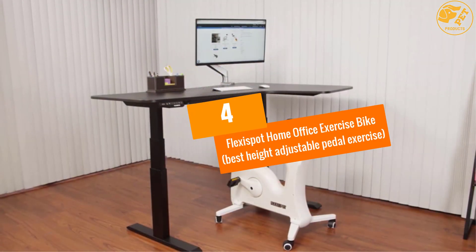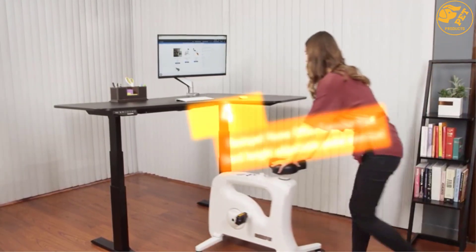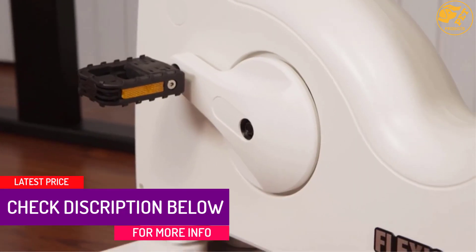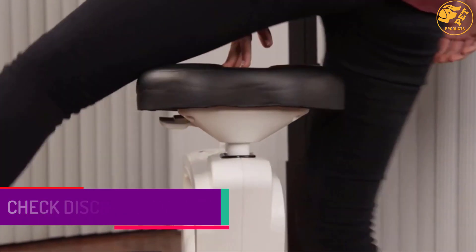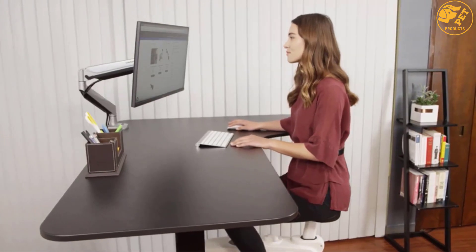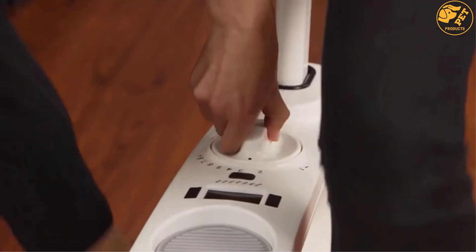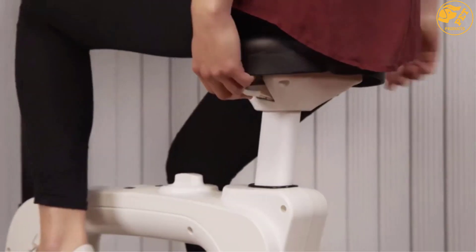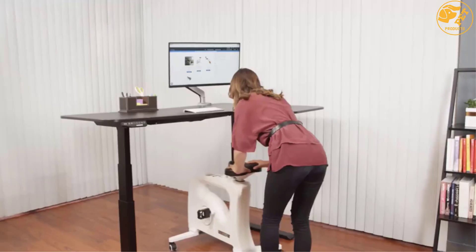At number 4, the FlexiSpot Home Office Exercise Bike — best height-adjustable pedal exerciser. If you have a slightly higher budget and want a top model, invest in this unit from FlexiSpot. It is delivered in a pre-assembled condition so users can enjoy exercise right away. It is the best pedal exerciser from this manufacturer with a 3-year warranty, and a smooth pedal motion ensures you can move the pedals comfortably.